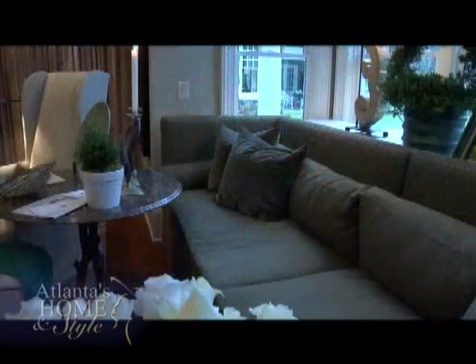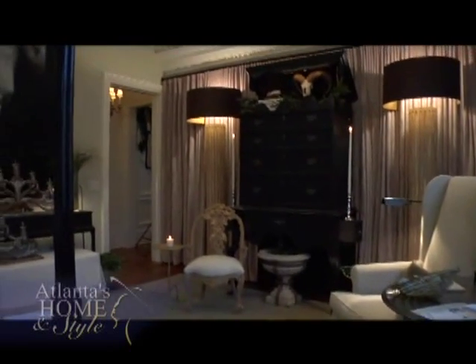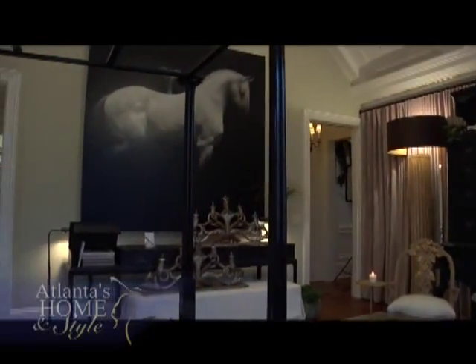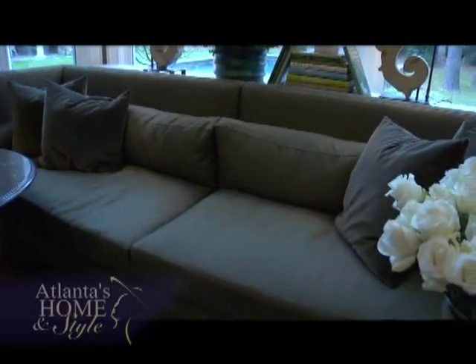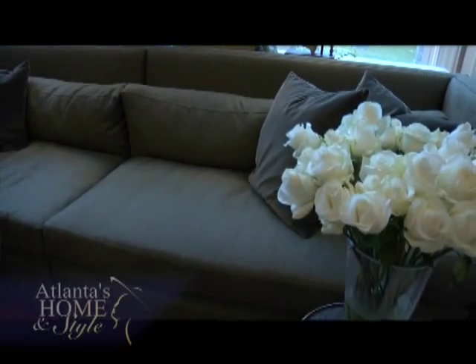Susan says when she first sees a room, she imagines where she would enjoy and view it. She felt that the corner was the place everybody would be drawn to, so she took advantage of that natural draw. She made the space cozy, warm, and inviting — somewhere you could be alone or have your family with you — and a big sofa seemed like the natural instinct to incorporate in that nook.